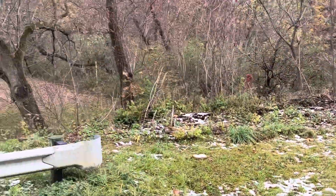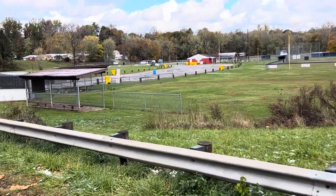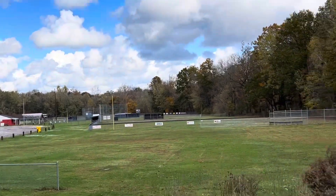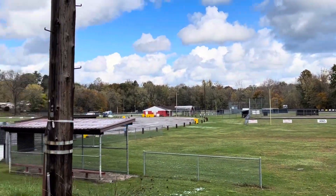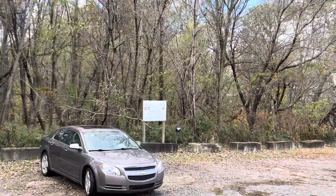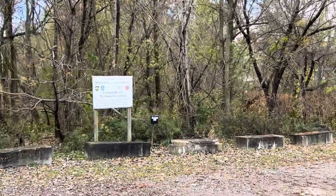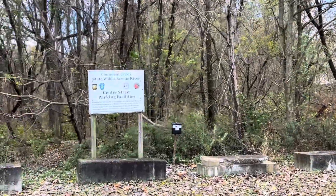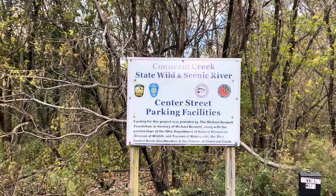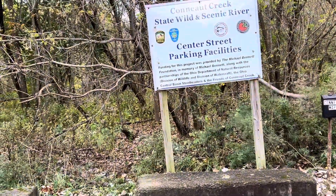Most of the snow is melting off — this is what it's famous for right around the first of November. Over here is another section of woods — this is state owned. And this is the Conneaut Creek State Wild and Scenic River Center Street parking facility — that's where I'm at right now. All right, I'll talk to you guys later. God bless you.